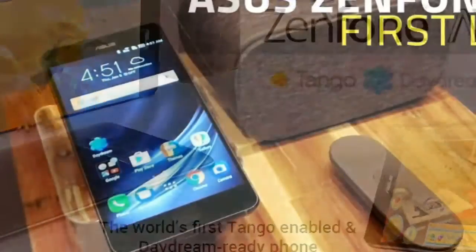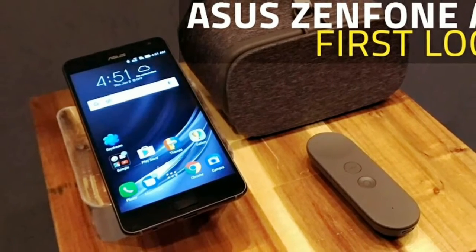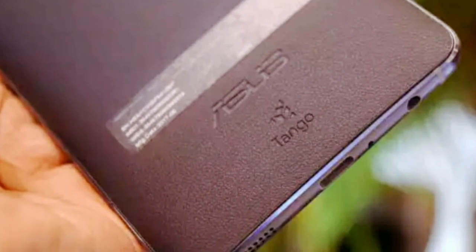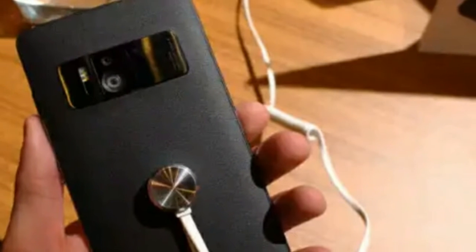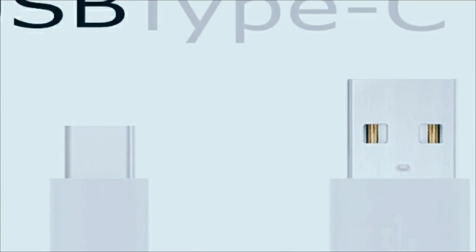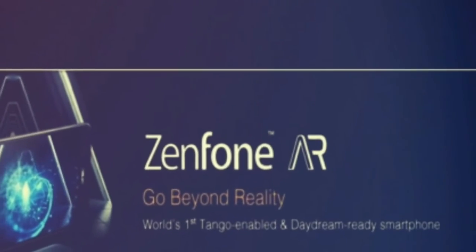The Zenfone AR is powered by a 3300mAh non-removable battery with Quick Charge 3.0 support. For connectivity, the device supports hybrid dual-SIM, where the second SIM slot can also be used for a microSD card. It is a 4G-enabled device with NFC, a USB Type-C connector, and a 3.5mm earphone jack.